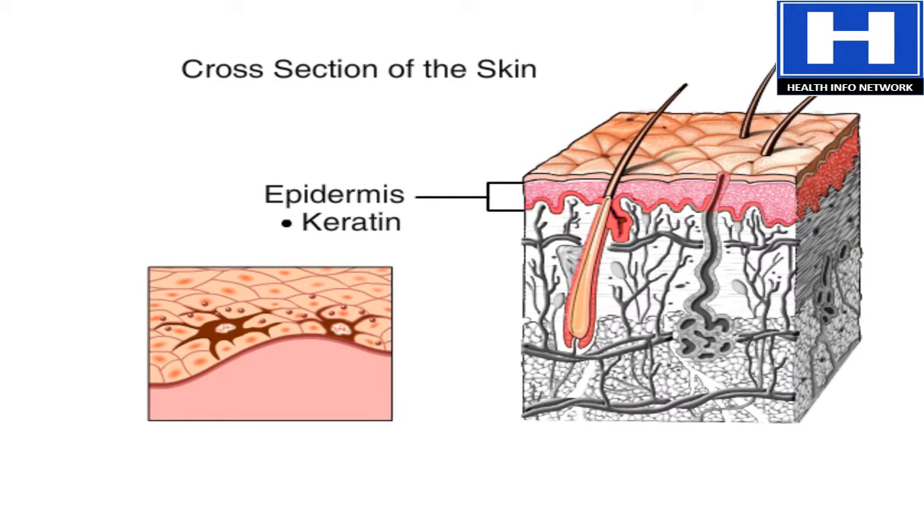The epidermis also has cells with melanin, the dark pigment that gives skin its color. Other cells in the epidermis allow us to feel touch and provide immunity against invaders like bacteria and other germs.